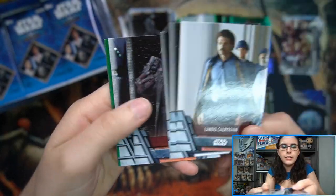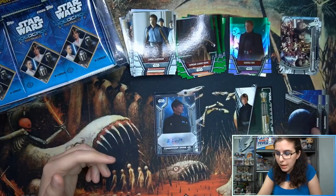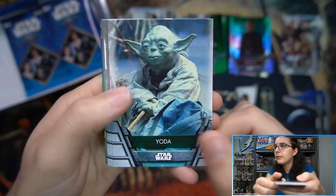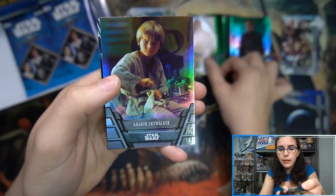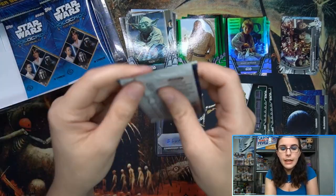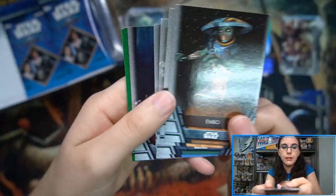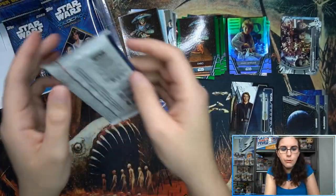After Holocron, the next set to come out, I believe, is Signature Series in March. That is just a one-card, one-box product — one encased autograph per box — and they are going to be sticker autos if the sell sheet is to be believed. So that will be an interesting yet fun, really quick product to open. Then Mandalorian Season 2 will be releasing as of right now in May. No other Star Wars sets have been announced for this year.